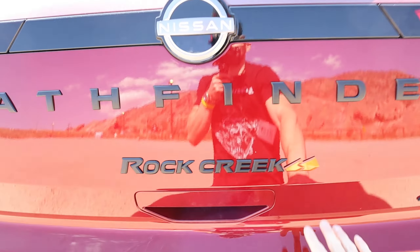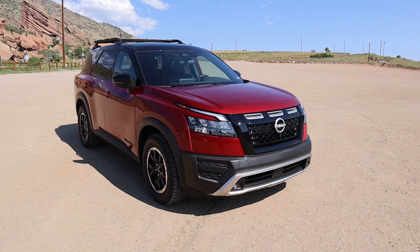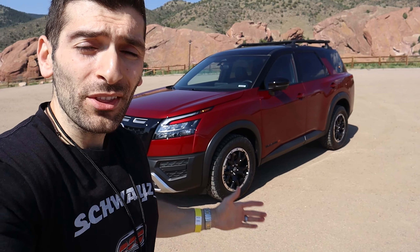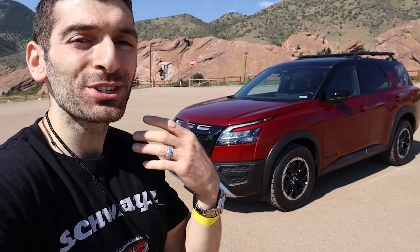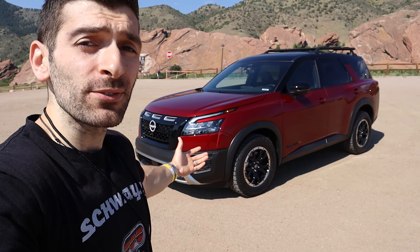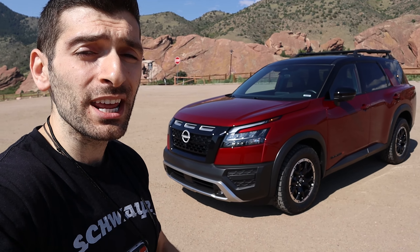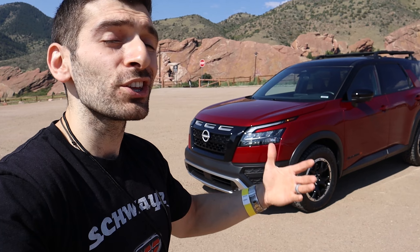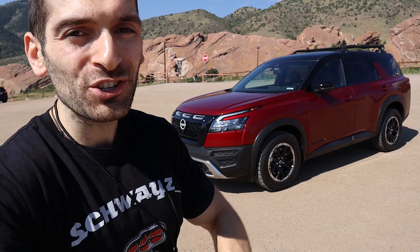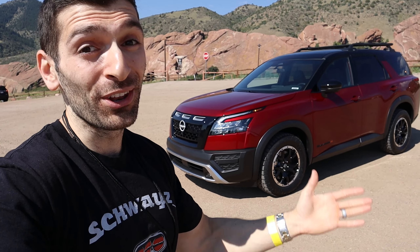Nissan hasn't exactly announced the pricing for this vehicle, but based on the amenities it comes with, it's likely going to sit between $40,000 to $45,000. So let me know your thoughts on the Nissan Pathfinder Rock Creek — are you tired of crossovers adding cladding and becoming off-road vehicles, or is this a vehicle you would actually shop for? There are definitely benefits here with seven-passenger seating and some additional off-road amenities that you don't get on the standard Pathfinder. If this is your first time stopping by, make sure you hit that like button and subscribe to the channel. And as always, I hope you stay schwazy, stay healthy, and have a wonderful day.